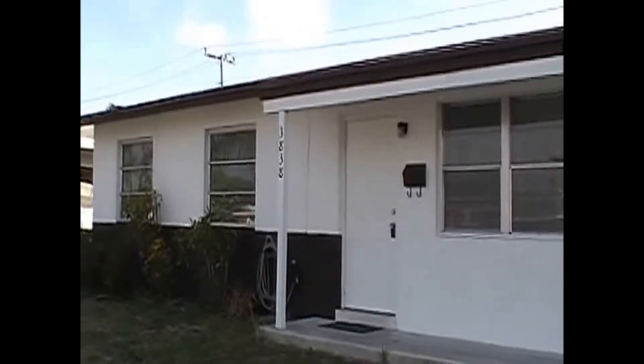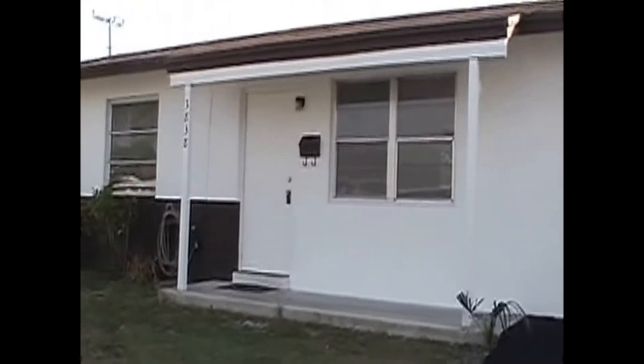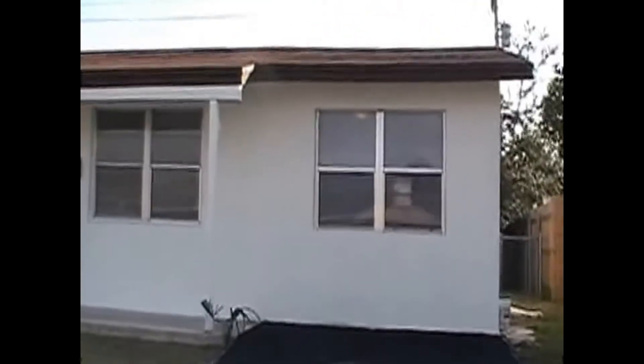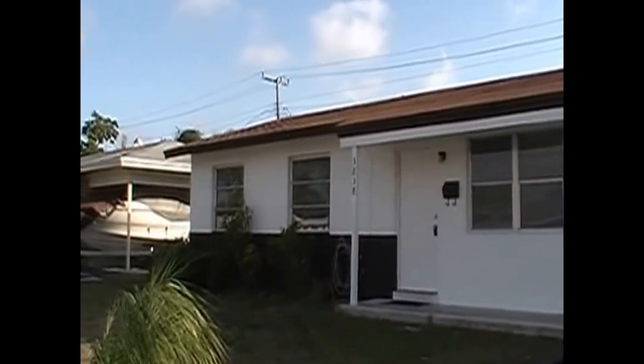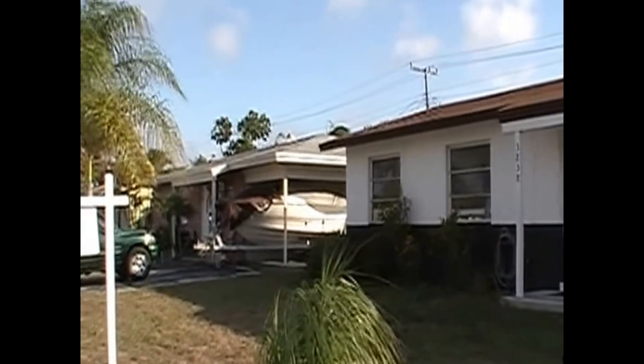Welcome to 3838 Bahama Road, located in the Cabana Colony Subdivision in Palm Beach Gardens, Florida. Let's take a quick look at the surrounding neighbors.